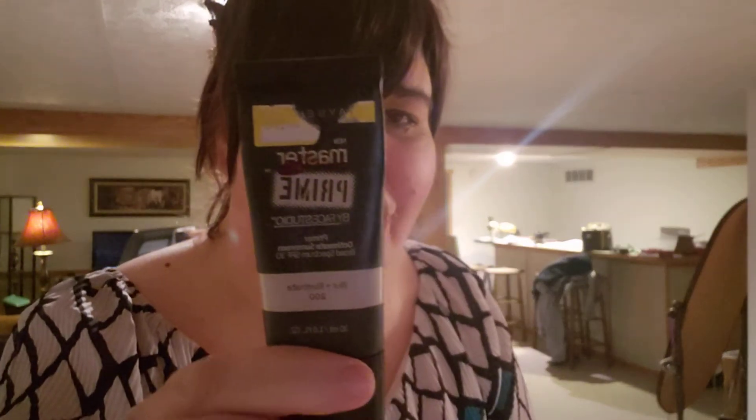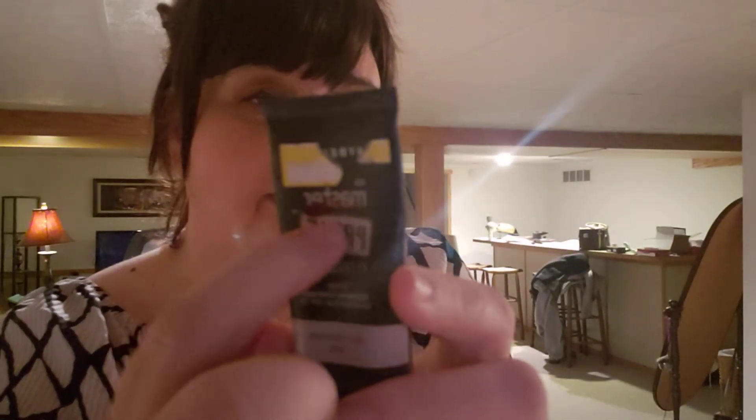This is my primer — it's Master Prime by Maybelline. It went down a smidge, a very tiny smidge. The first line is right above the nail polish mark. I use this every time I do my makeup because I'm trying to use it up. I don't know how much is in it, but I still hear the noise, so until I stop hearing that noise I'm going to keep using it.